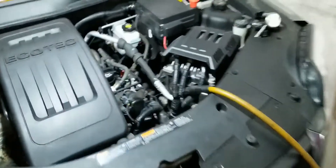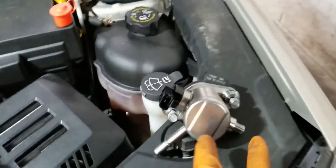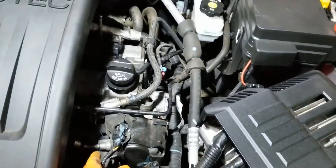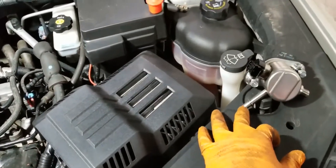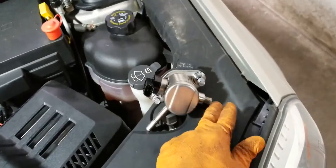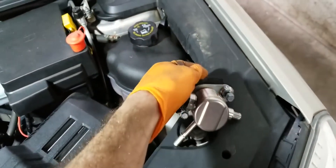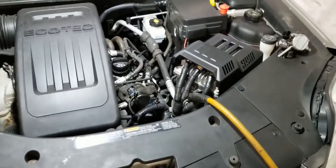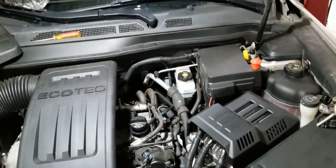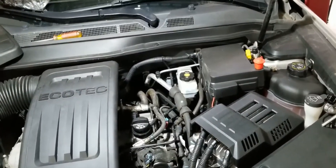We're going to go ahead and replace it. I'm not going to show the detailed replacement because I'm recording by myself, but basically it has two bolts on this side — you'll need to release pressure, remove the harness, remove the tube underneath, and it has a little gasket. Then just put the new one back in. We'll let you know what happens after we're done.